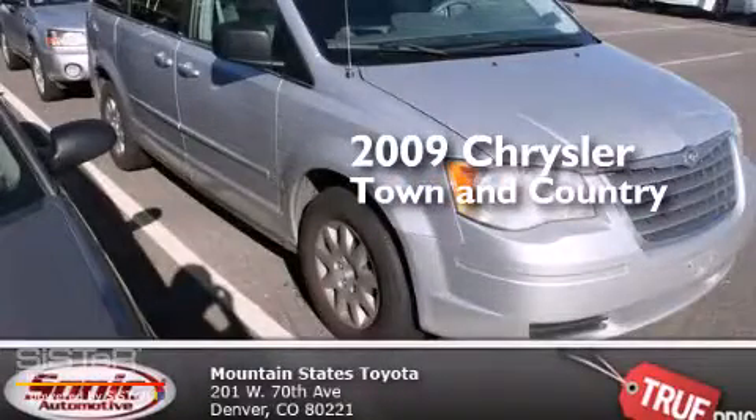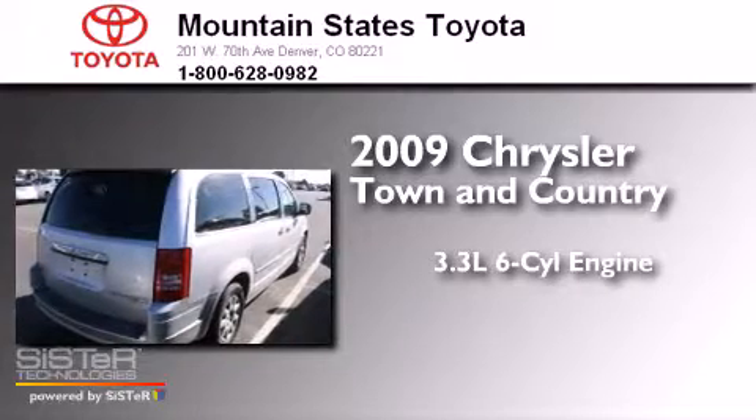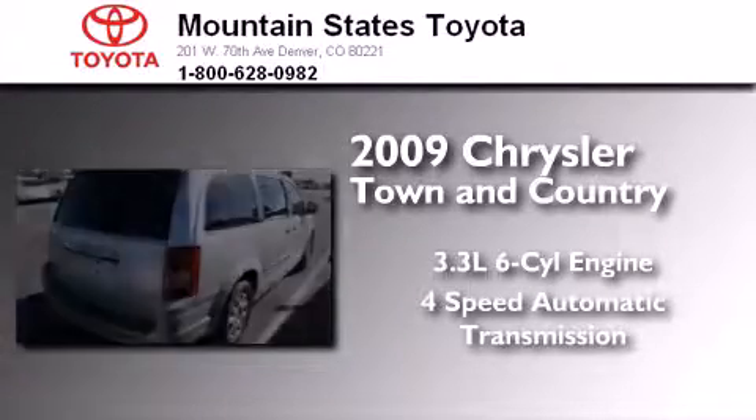This is a 2009 Chrysler Town & Country. It features a 3.3-liter six-cylinder engine and a four-speed automatic transmission.